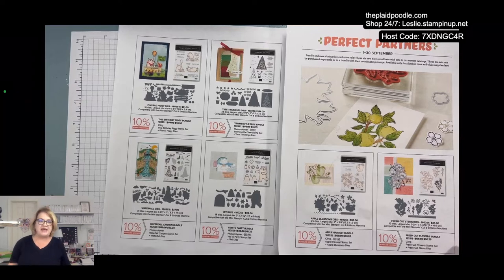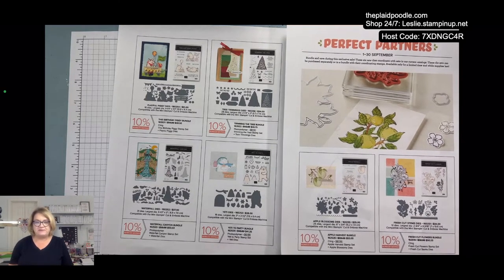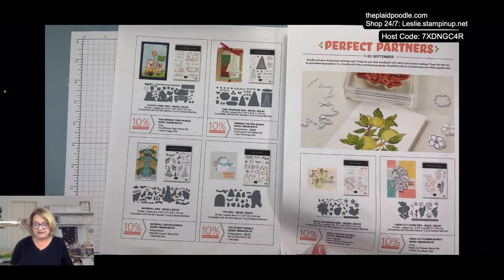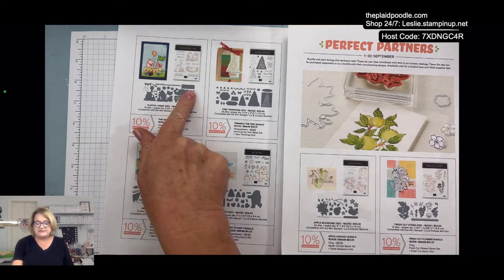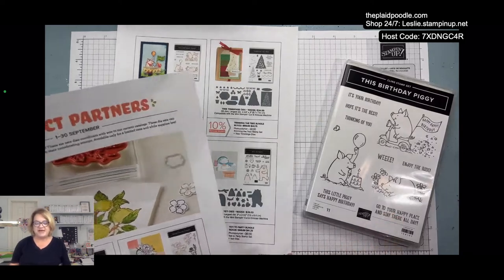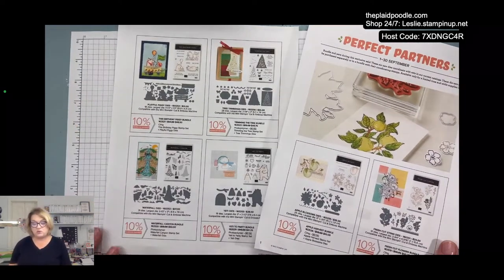If you do not have a catalog, I'd be happy to get one to you — just reach out. You can comment on Facebook or YouTube, or go to leslie.stampinup.net and use the contact me button to email me. I wanted this birthday piggy stamp set — it coordinates with an earlier version of the little piggies, and I thought it would go really well.